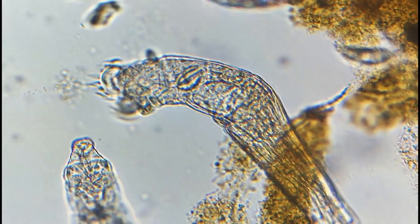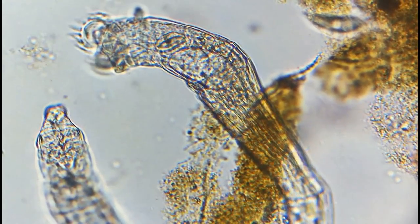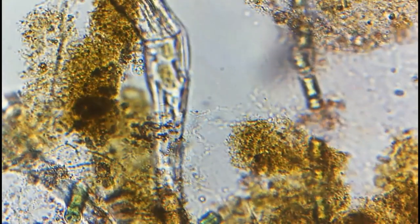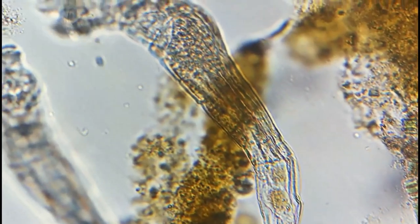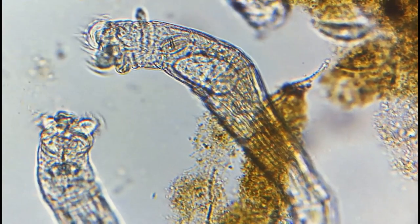25% of the rotifer species is colonial, either sessile or planktonic. These microbes are essential for the freshwater zooplankton, part of the planktonic community, being an essential food source for diverse species and also contributing to the decomposition of organic matter.